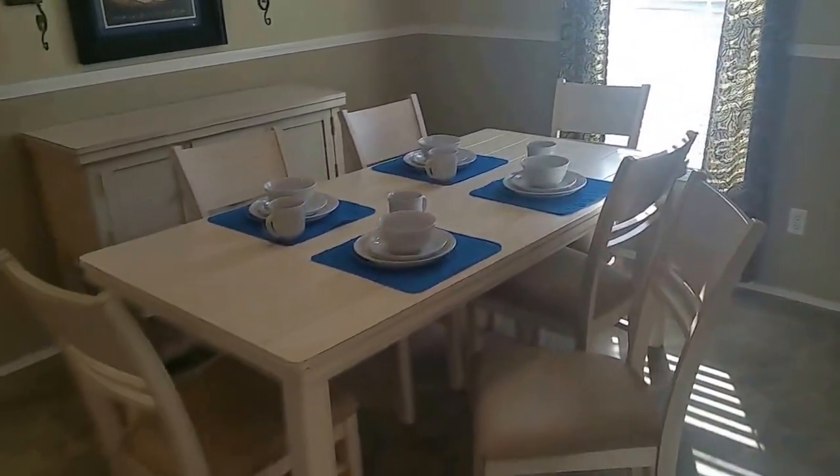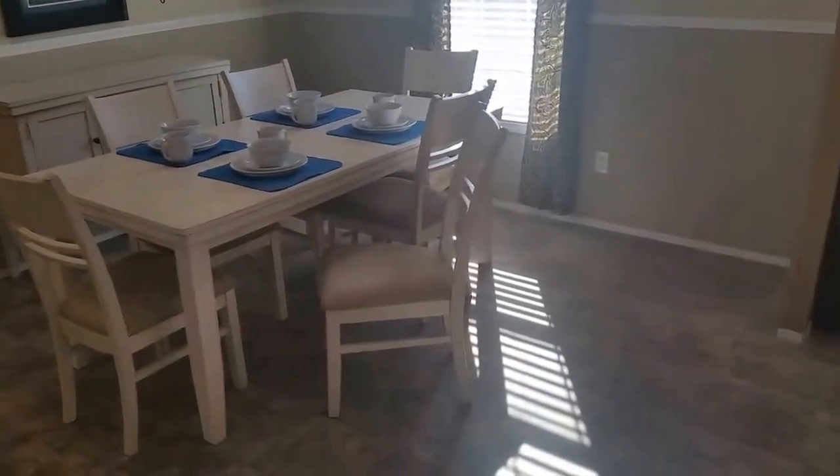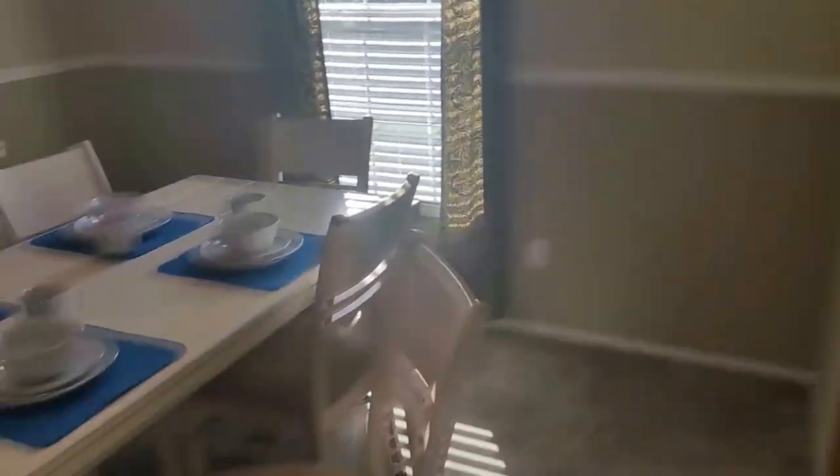We're going to swing right here into the dining room — once again the drywall. Very large dining room. I already have a big table here and you can see all the extra space. You've got a lot of wall space here, so if you have like a china cabinet or anything that you wanted to do, you have space to do it.